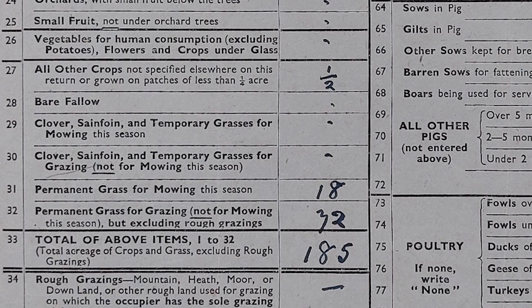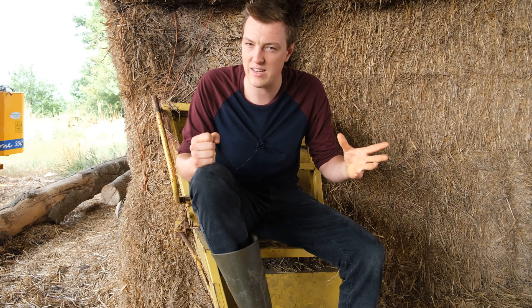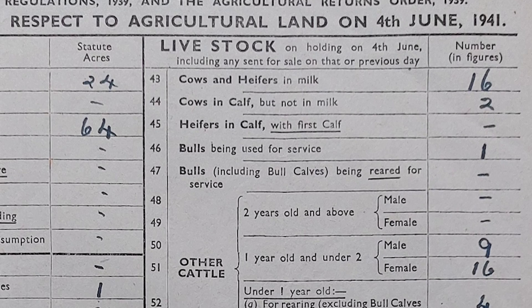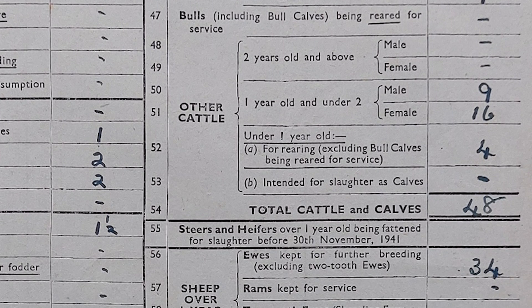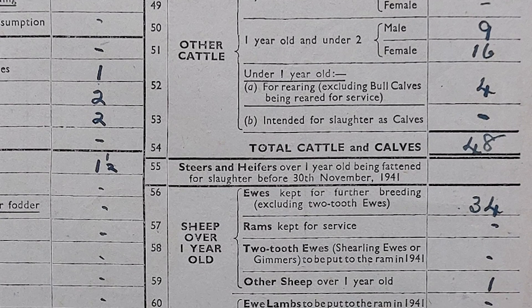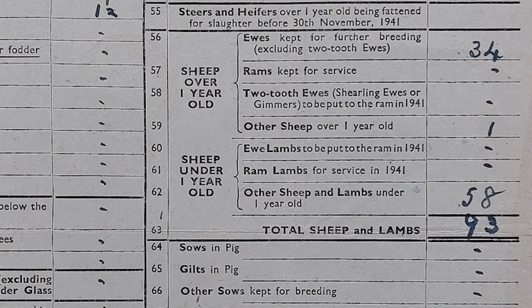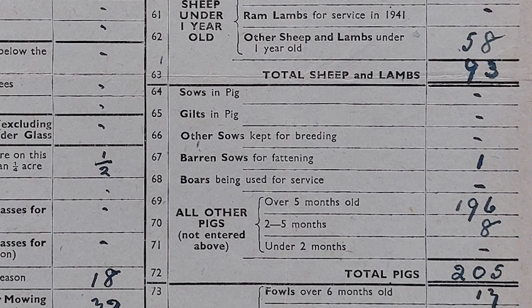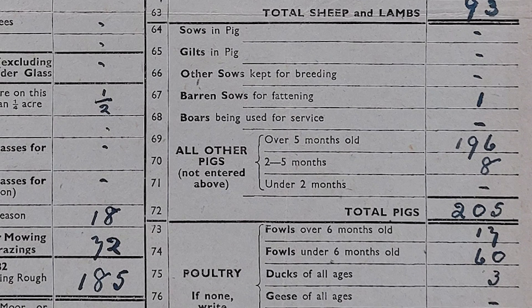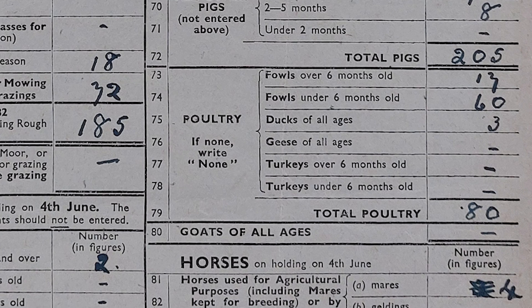In total the farm is 185 acres. Like most farmers coming out of the agricultural depression, Mr Lee was careful not to put all of his eggs in one basket. He had 16 cows and heifers in milk, 2 cows in calf, 1 bull, and a handful of other cattle, bringing his total to 48. He also had some sheep — 35 over one year old, with 58 lambs, bringing the total to 93. For pigs he had 1 barren sow, 196 pigs over 5 months old, and a handful a bit younger, bringing the total to 205. He had 77 chickens and 3 ducks, so 80 birds.